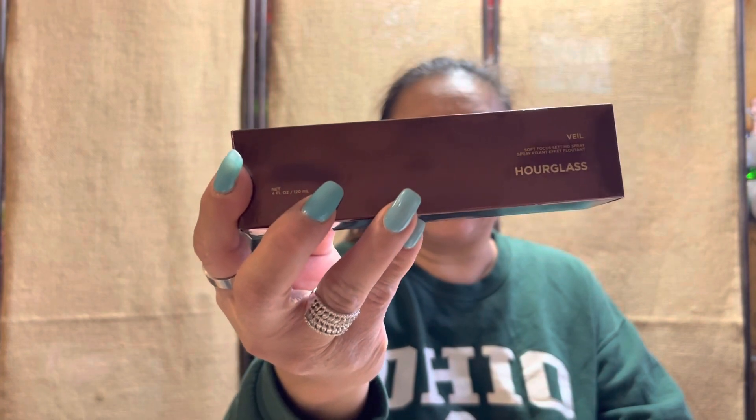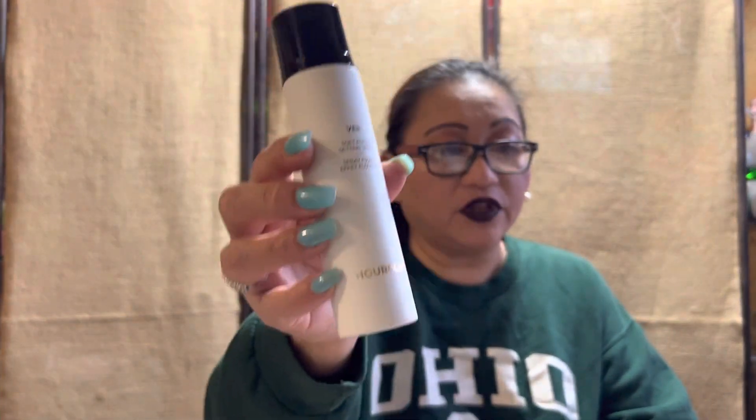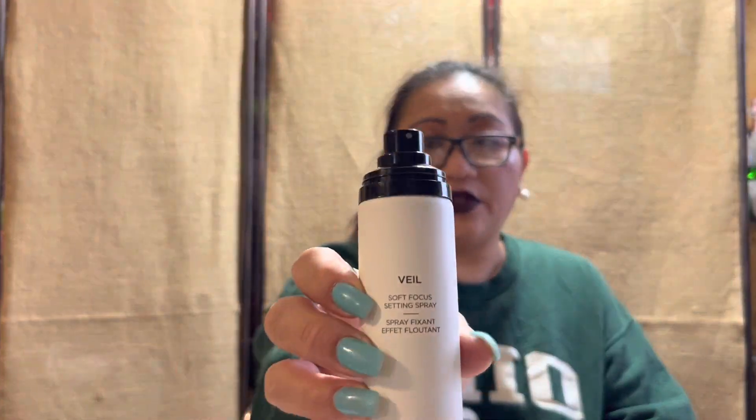For the second item, I also picked up the Hourglass Veil, and it comes in this case. We are going to open it together. I thought it was my other package. This is the Veil Soft Focus Setting Spray by Hourglass. I really enjoy the setting sprays and the spritz — this is what the spritz looks like.